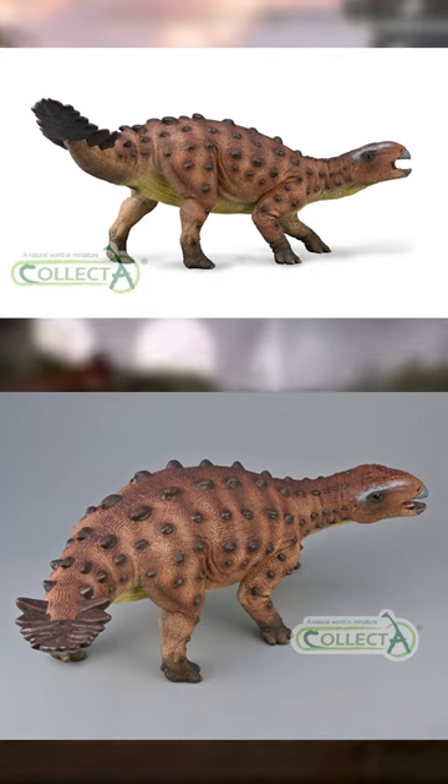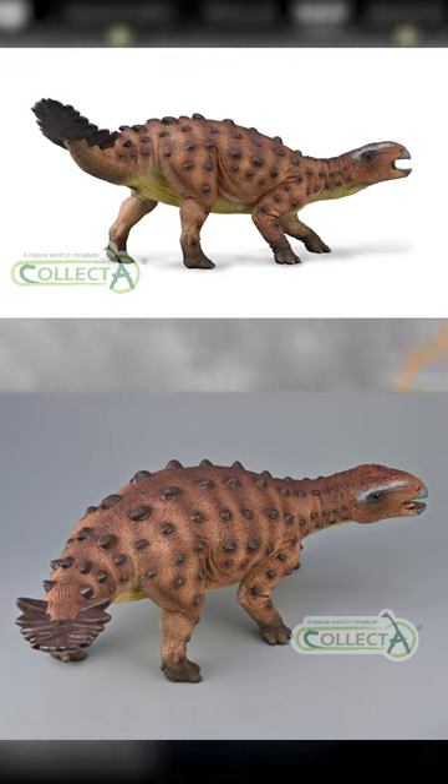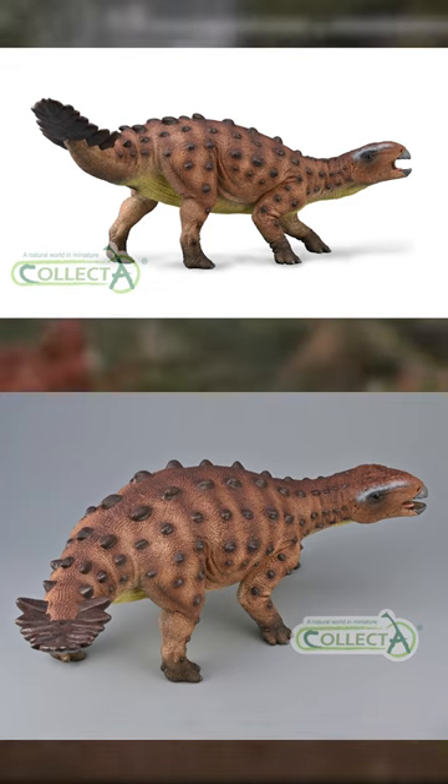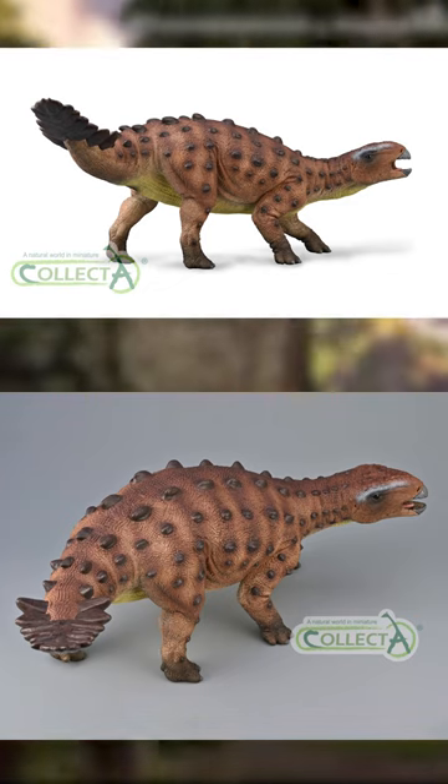The final figure we have for this year is a Stegaros. This one looks great — the sculpt looks so good, and it's going to be huge too, in 1/6th scale, about a foot long. The colors are okay, but it will make for an amazing base for a repaint.